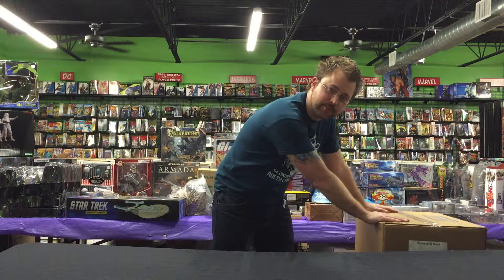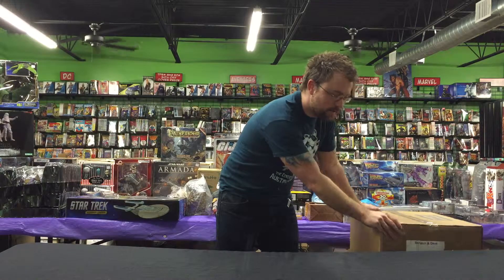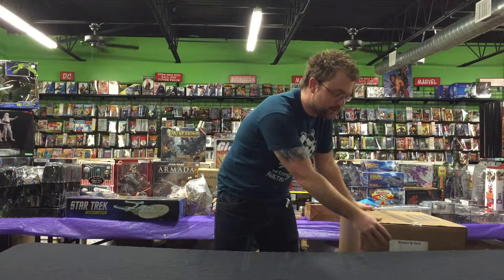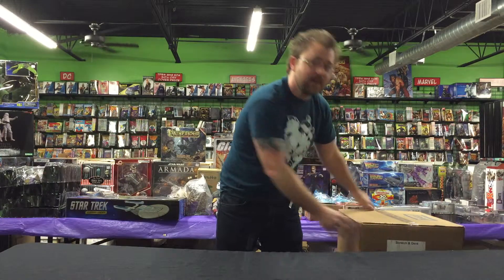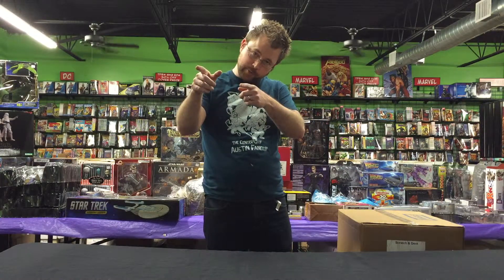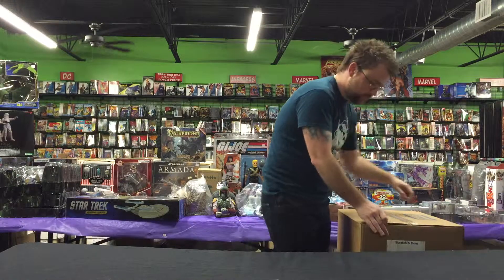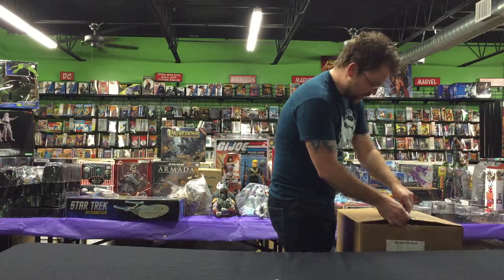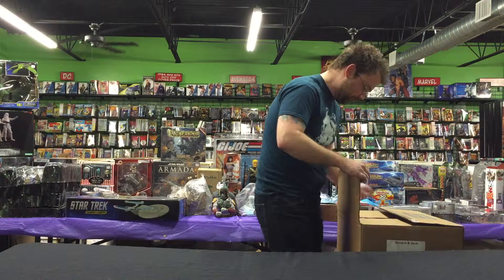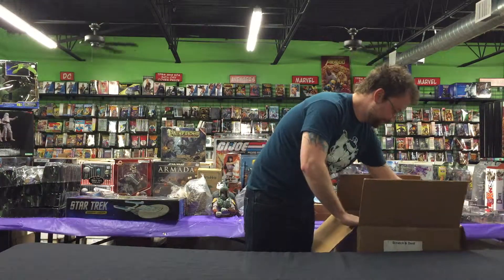Guys, check it out — mystery box, batch 3, box 2. Found a lot of good stuff so far, really stoked about what's in here. This is supertie over at the Austin Books and Comics Sidekick store, joined by Comic Book Brando. Let's see what we got — it's a mystery wrapped in a secret, a mega time of fun. You don't know what you're gonna get.